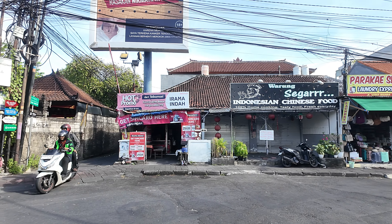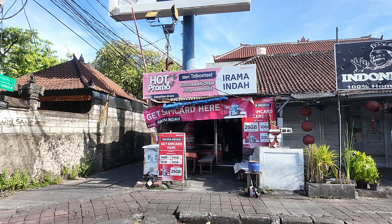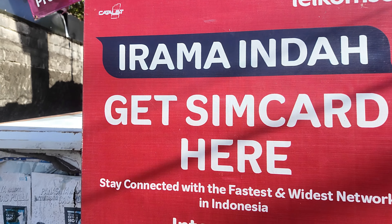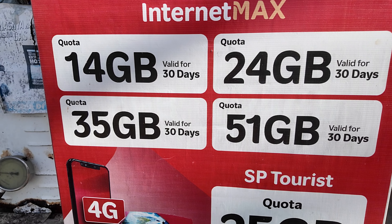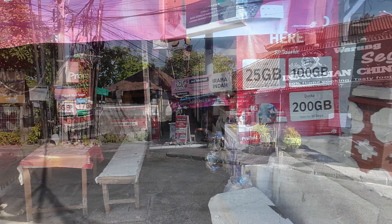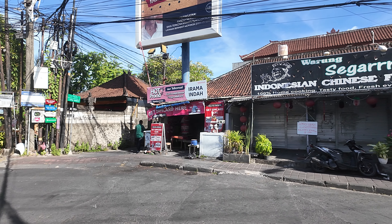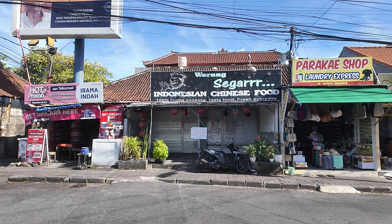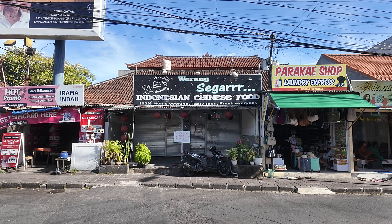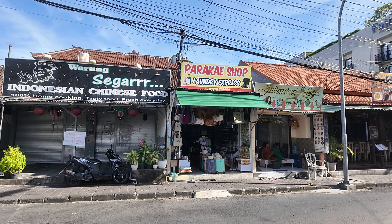Just on the corner there we have a mobile credit shop with Telcom cell data packages available. Just next door we have Wurrung Sagara Indonesian Chinese food - it's got a sign saying closed, reopen 8th of May 10 a.m. We also have a Parak shop, laundry shops, and a tourist goods shop selling some tourist goods.